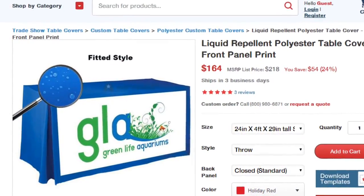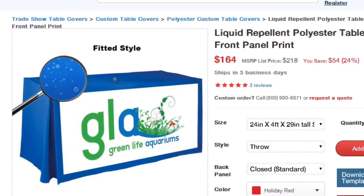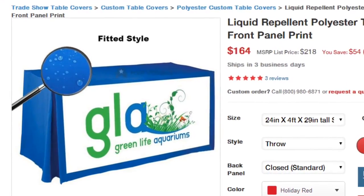Hi, Ben here with MVP Visuals. Today we're highlighting our liquid repellent polyester table cover with a front panel print, which is great for events when either you or your customers are handling liquids.